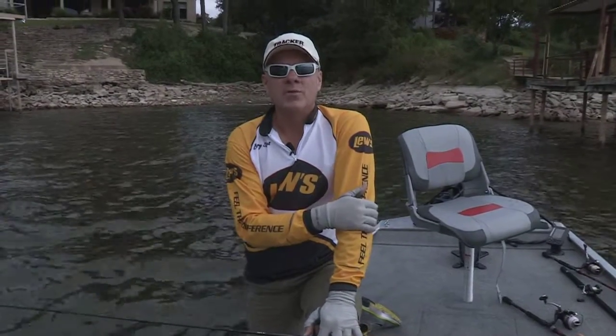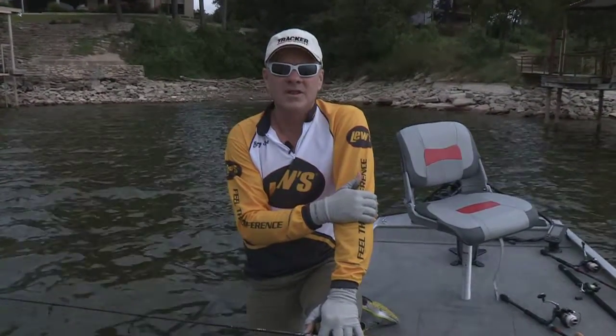All right, good start. We'll check in right now with some fishing reports from Louisiana. Here's Cajun Phil and Kevin.